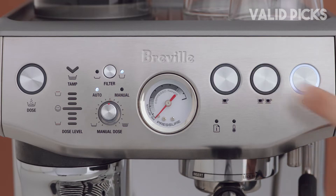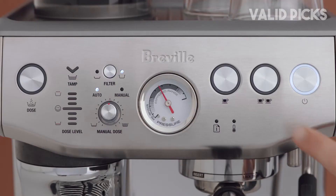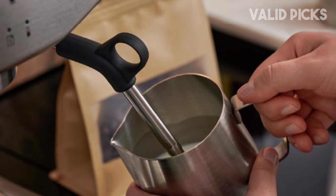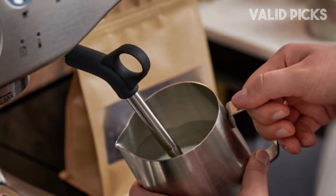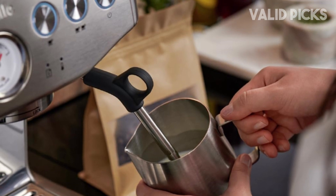The steam wand wasn't the most powerful one I tested, and it did require a few seconds to purge hot water before it was hot enough to blast pure steam. Still, it delivered enough intensity to heat the milk quickly and produce microfoam, resulting in a satisfyingly frothy cappuccino.